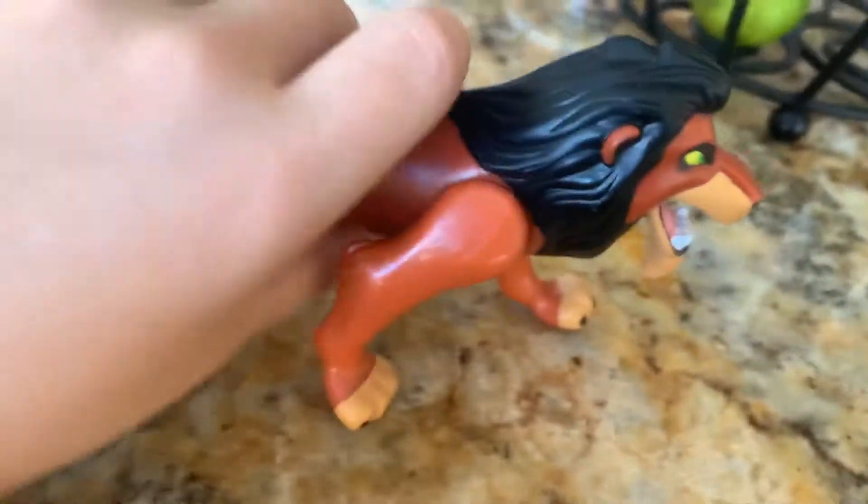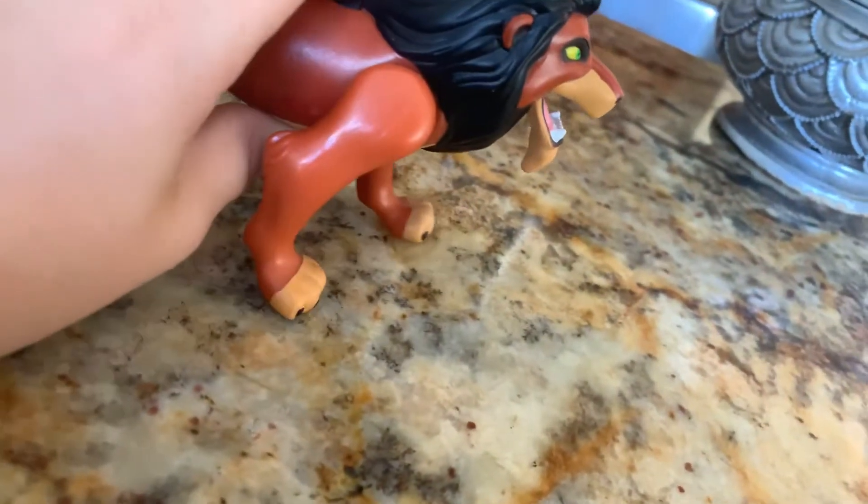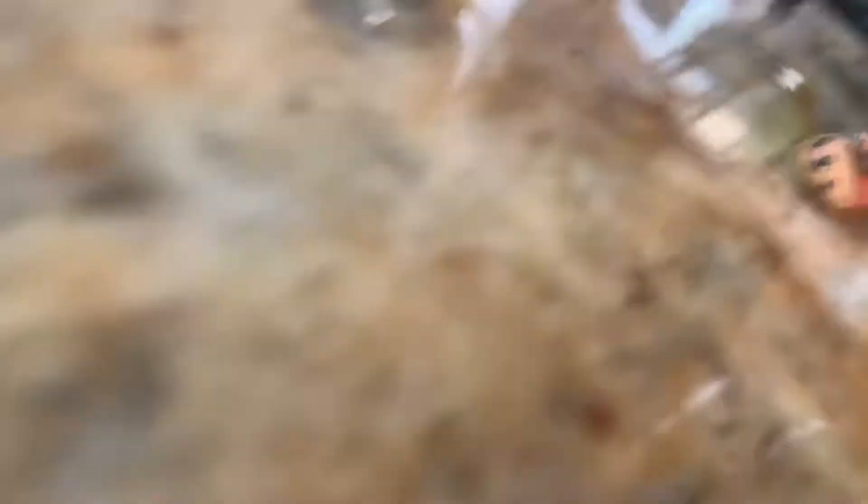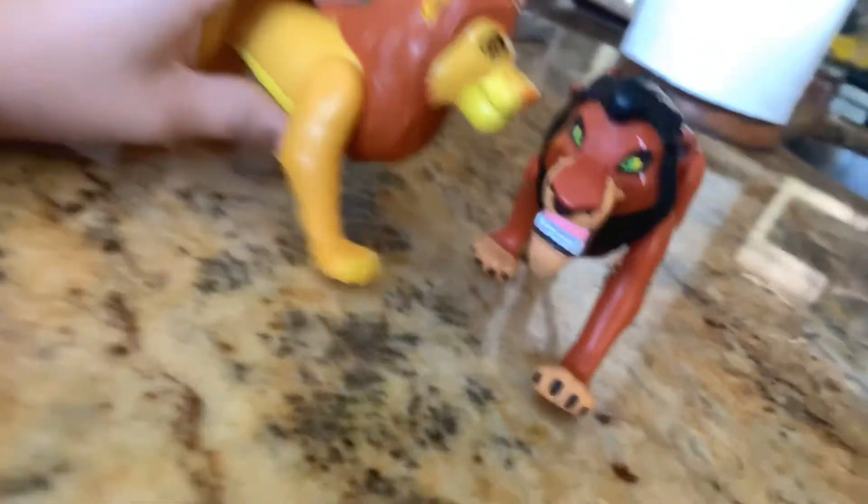We've got to find somewhere nice where we can do it. Life's not fair, is it? And you shall never see the light of another day. Scar, don't look at me! Drop him. Why, if it isn't my big brother, descending with his high-and-mighty communiqué.